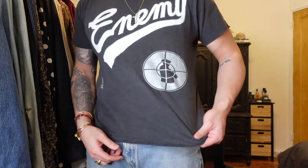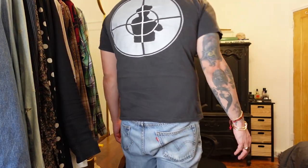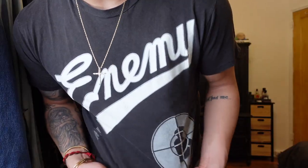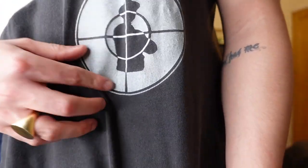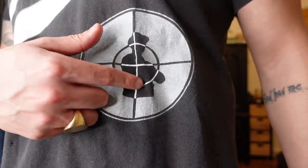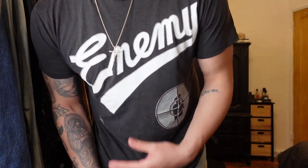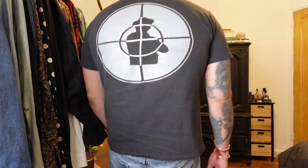Starting off, I have this vintage Public Enemy t-shirt — honestly one of my favorites. This is a single-stitch vintage Public Enemy tee. I used to have it maybe six or seven years ago, lost a lot of weight, ended up selling it, and ended up taking this one in a size large because I did lose weight and wanted it a little more form-fitting. It's a washed-out black charcoal gray, and on the front it has a silver foil graphic with the classic Public Enemy shooter logo.